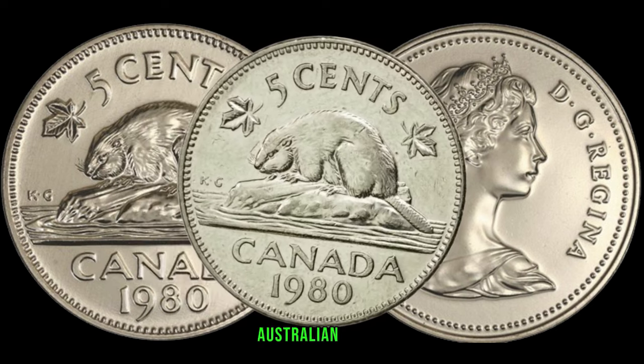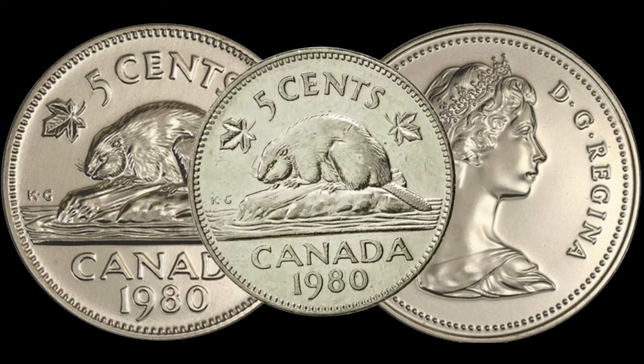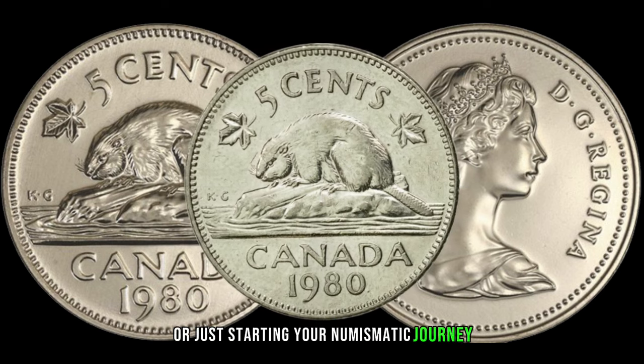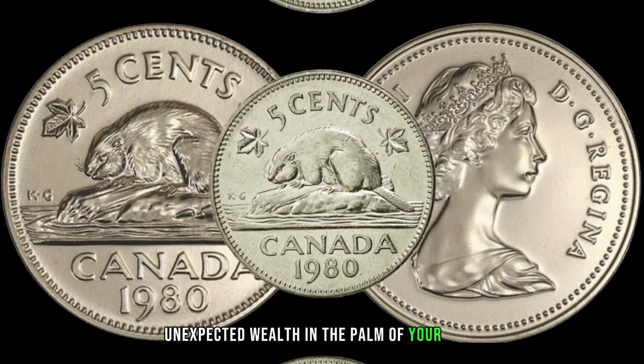The 1980 Australian 5-cent coin is not just a common coin — it could be a potential treasure waiting to be discovered. Whether you're a seasoned collector or just starting your numismatic journey, keep an eye out for these hidden gems during your coin searches. You might be holding unexpected wealth in the palm of your hand.